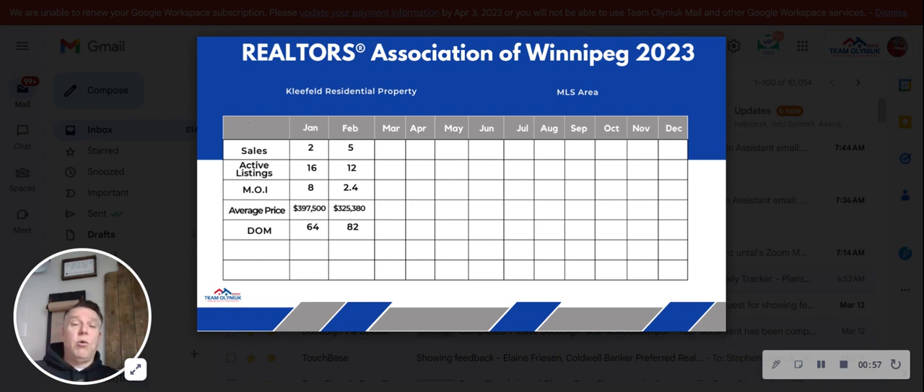Right now we're sitting in a seller's market at 2.4 months of inventory. A seller's market is anywhere from zero to four months of inventory. A balanced market is five to six months of inventory, and a buyer's market is beyond six months.